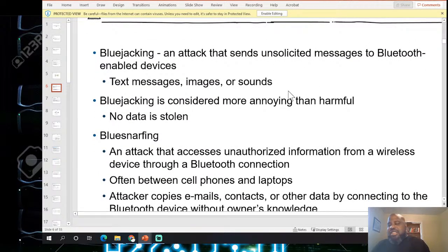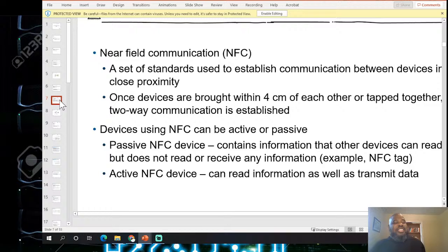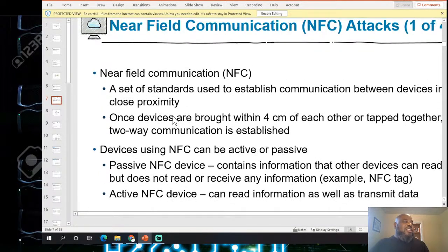Bluejacking now is also used commercially — walking past restaurants, I've gotten a coupon for a discounted meal sent to my phone. They know you're in the area, and if the restaurant isn't full, they'll offer 50-70% off. So is that a hack of your phone or them trying to get you to buy a cheaper meal? It's a gray area.